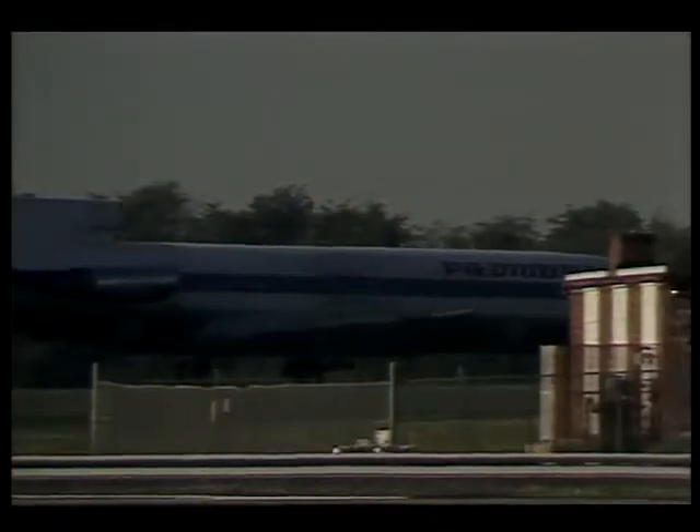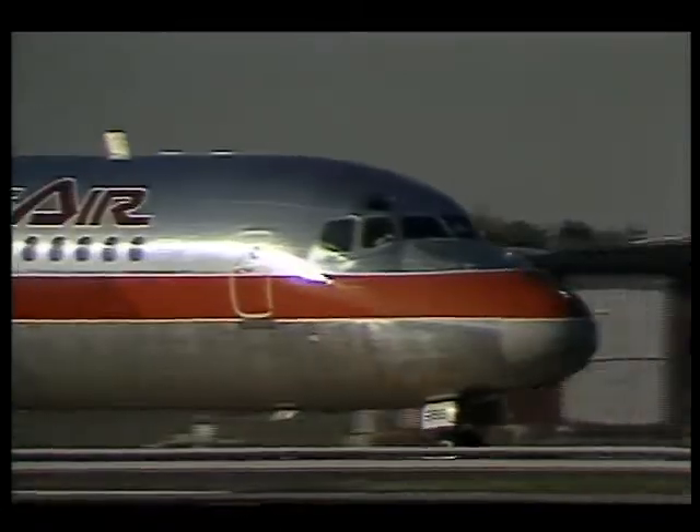Scenes like this seem to dominate television newsrooms and newspaper headlines when they occur. Statistics show that 60 to 80 percent of all aircraft accidents are caused by human error. Unfortunately, airspace, like our freeways, is becoming crowded.